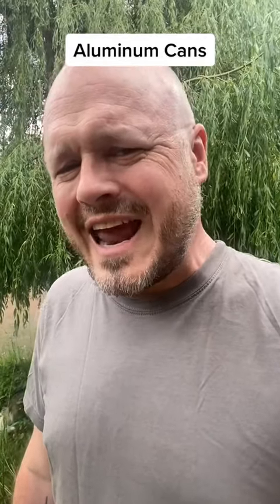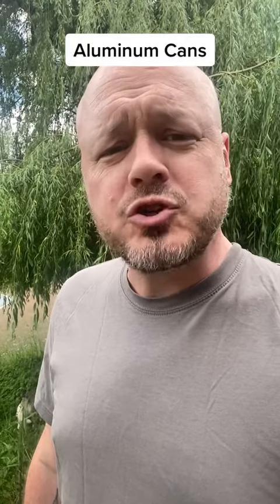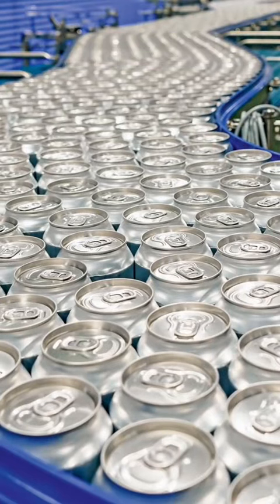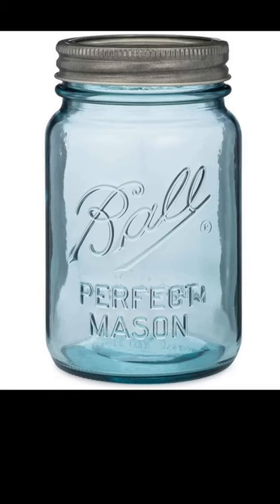The world goes through 180 billion aluminum beverage cans each year, enough to stretch from the Earth to the moon dozens of times. The Ball Corporation makes about a quarter of these cans. They started in 1880 making, among other things, glass mason jars, and today have diversified to such a degree that they have a division that manufactures space satellites.